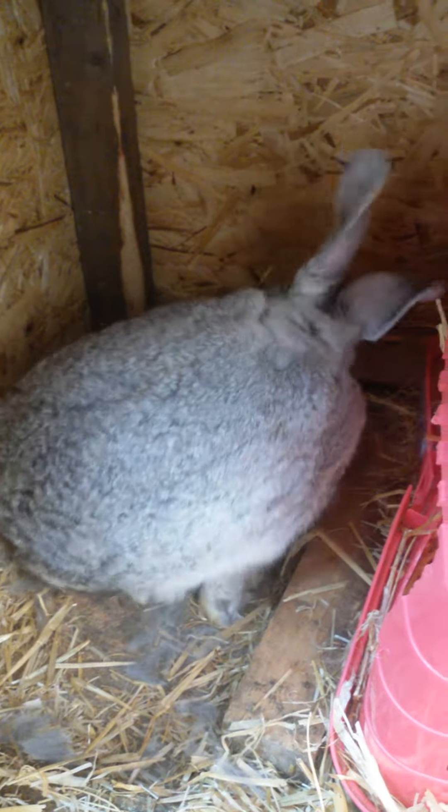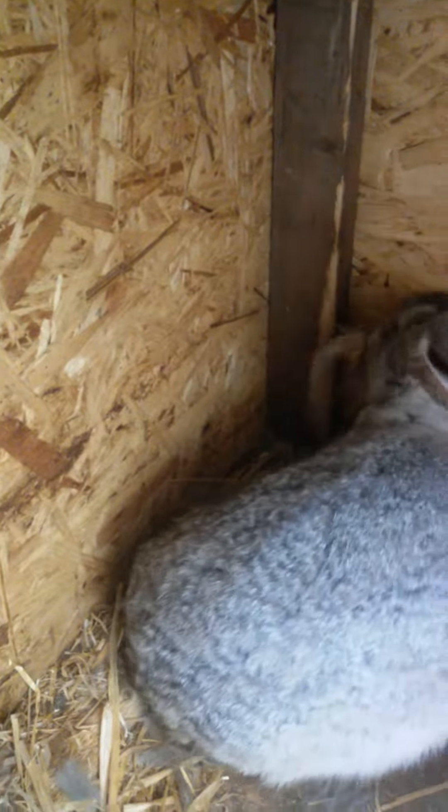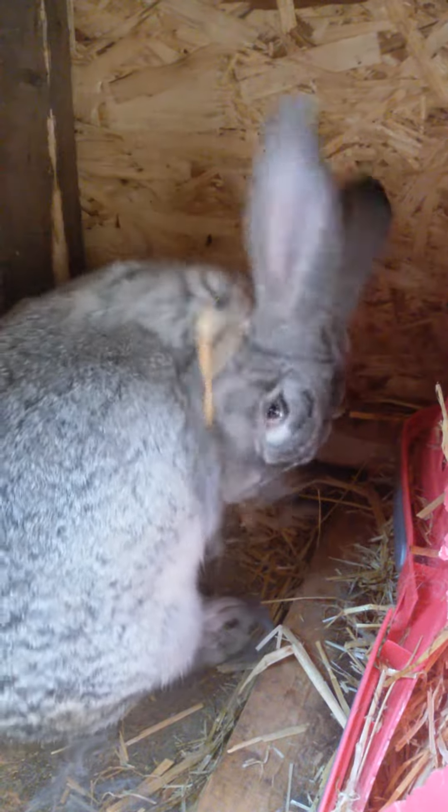This is how the rabbit is preparing the nest. She takes her fur off. Look at that. This is the natural way of doing it. She is preparing the nest nicely.